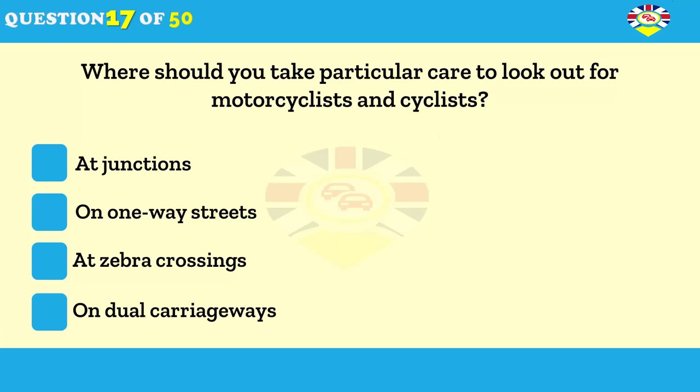Where should you take particular care to look for motorcyclists and cyclists? At junctions. On one-way streets. At zebra crossings. On dual carriageways.